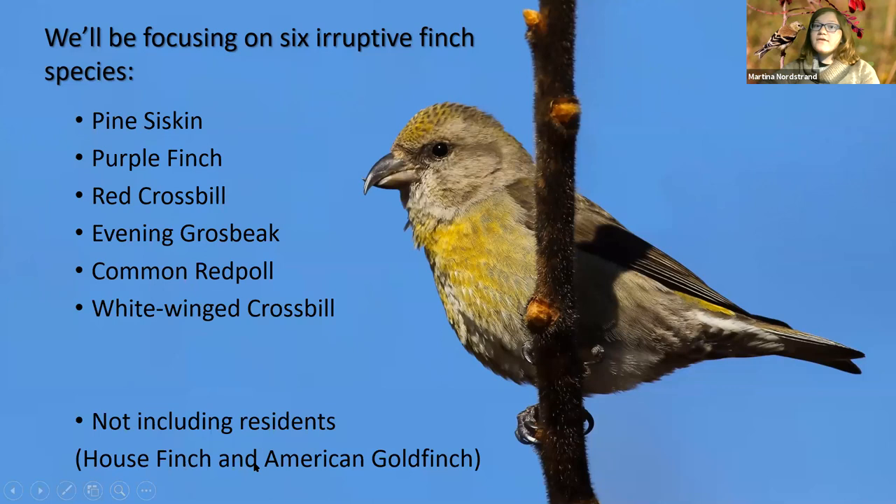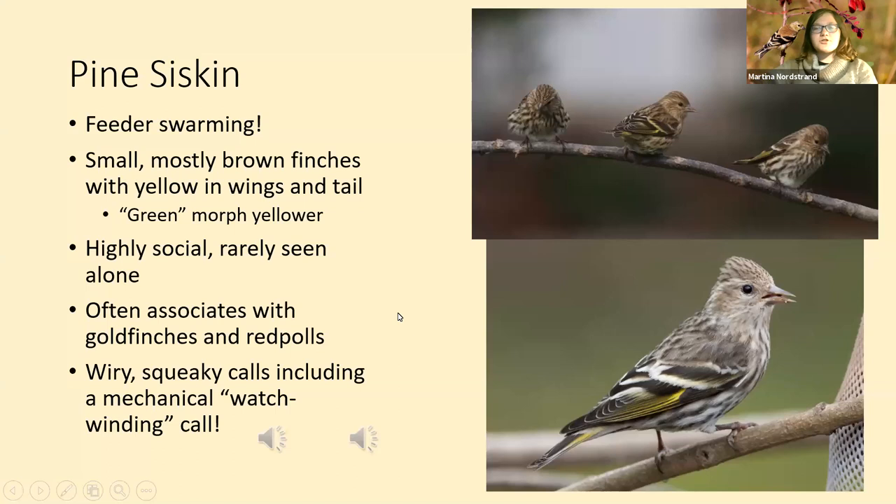American goldfinch is actually an eruptive species, but we have them year-round — their numbers do fluctuate every winter but we have resident populations and northern ones too. The species on this list we don't get every winter, so they're all eruptive. We're going to start with pine siskins, which I'm sure many of you have seen hogging your feeders.